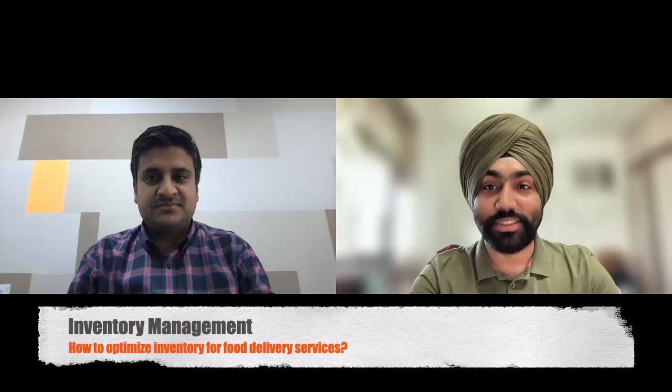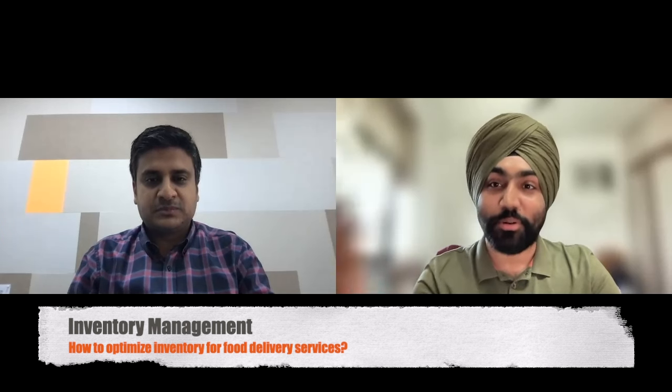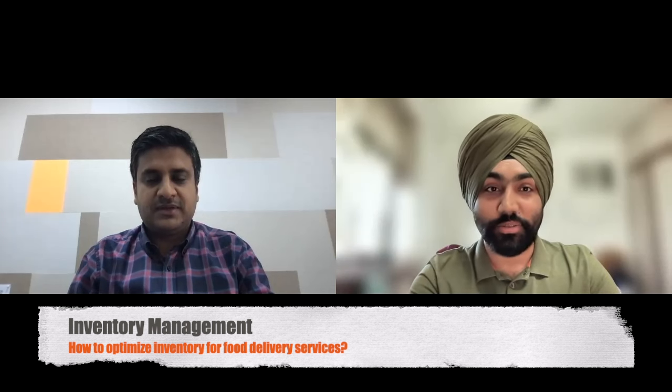Let's touch on what I think is a key pain point — the inventory part. We're dealing with perishable goods with very short shelf lives, and hygiene is the top priority. But we also can't keep very high inventory given these constraints. How do companies take care of this, and how is it covered in the delivery supply chain metrics?